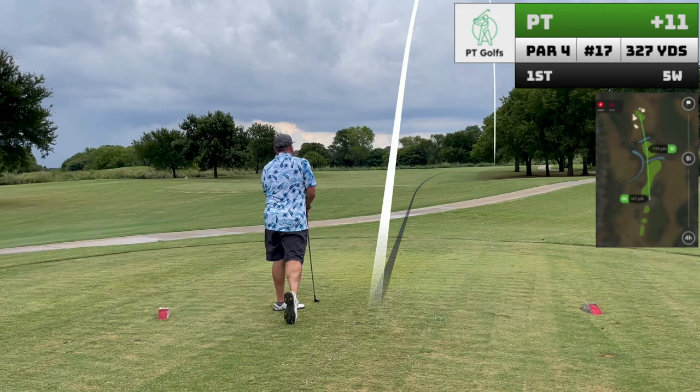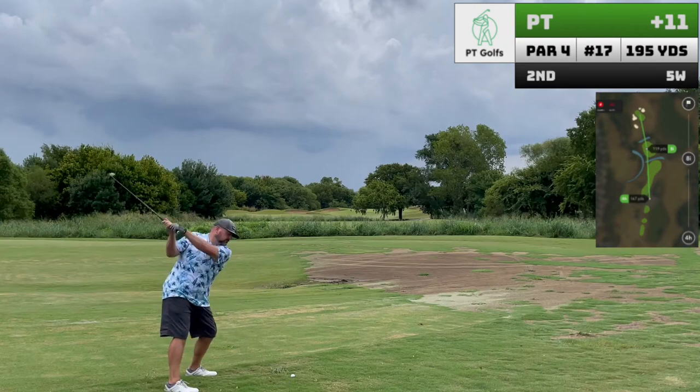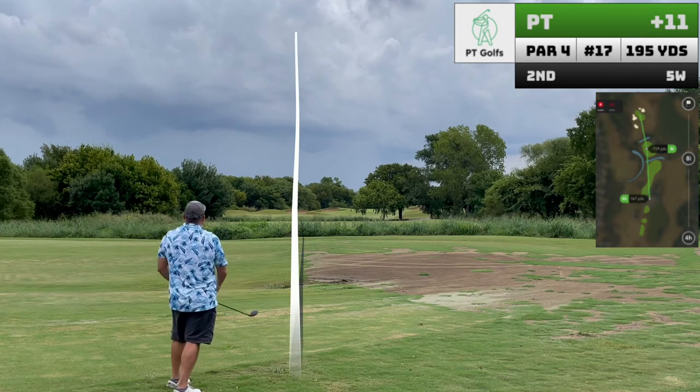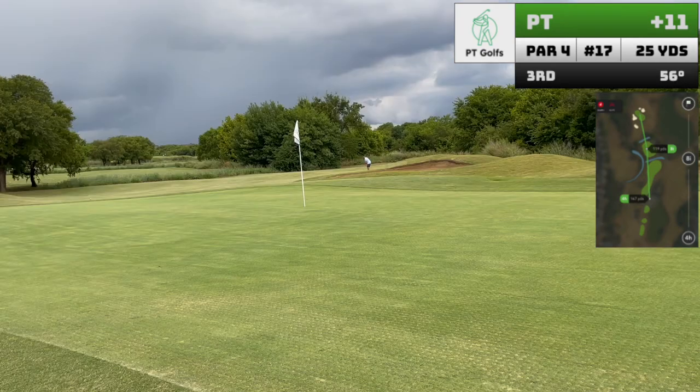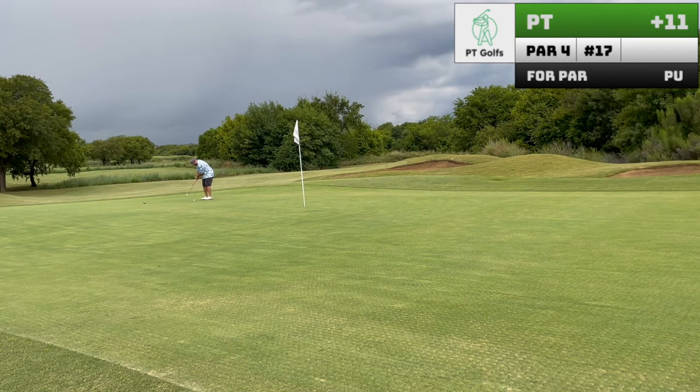Hole seventeen is another challenging par four. Forces you to play a short tee ball, then gives you a long approach over two hazards. I told you this course was hard. But again, my 56 degree needs some work, as I'm leaving these wedges too far away from the hole.